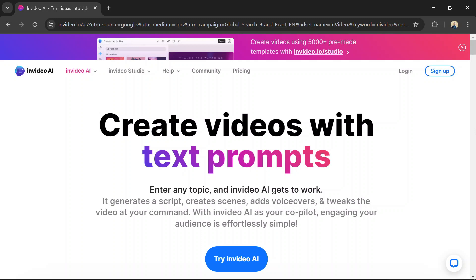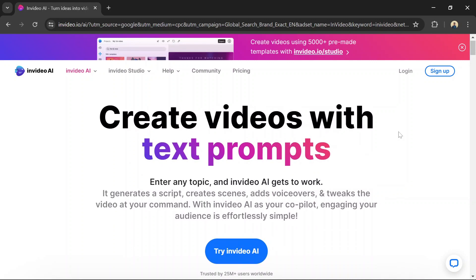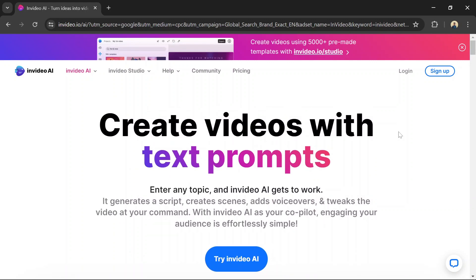Want to create stunning videos quickly? InVideo can help. InVideo is a do-it-yourself video creation platform that enables users to turn their ideas into videos in real time. It comes with 4,000 custom-built templates and 1,000,000 royalty-free images and video clips.